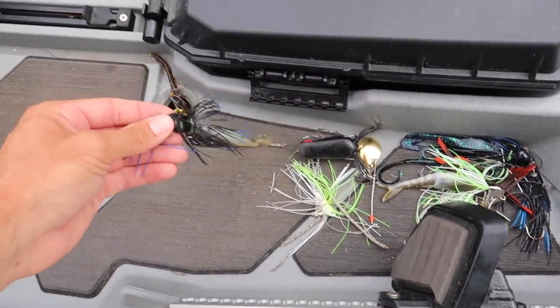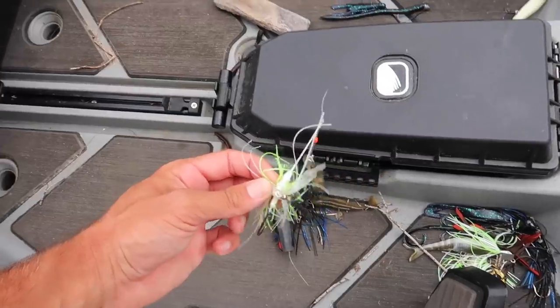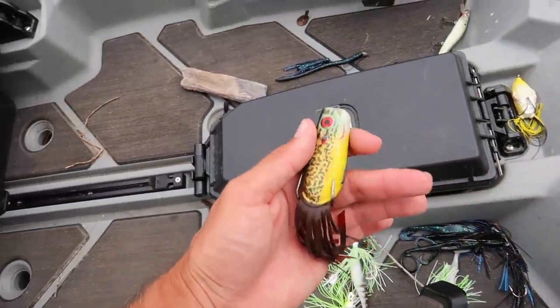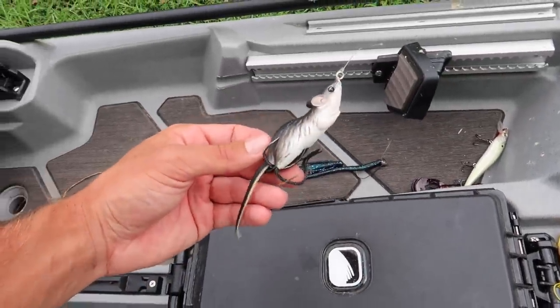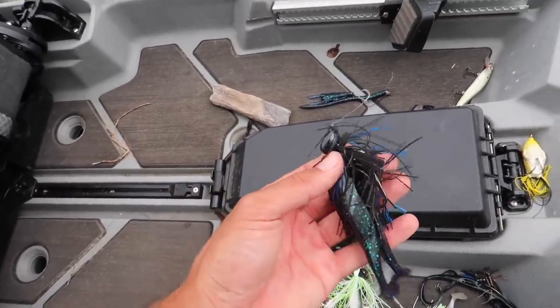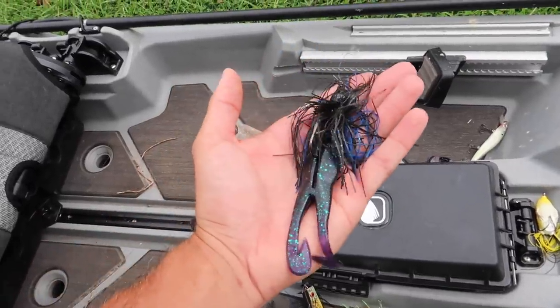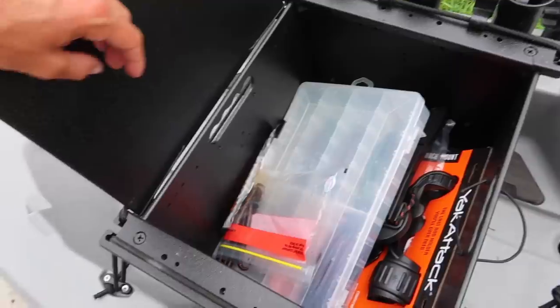I got some juice in here - chatter baits, a black popping frog, a fish head spinner bait, a white chatter bait, a popping pickle in a color I've never seen. There's a rat in my boat, a jerk bait, another frog, a big jig. Look at the horny toad on the back of that thing - I caught a six pounder this year on this one.